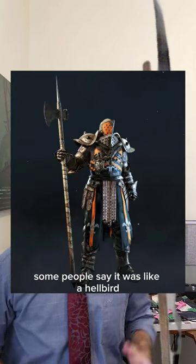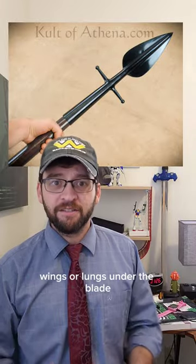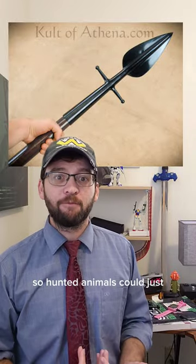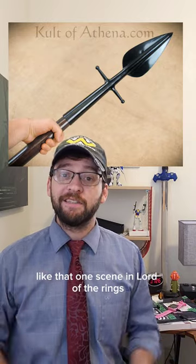Some people say it was like a halberd, some like a billhook or spear, and had wings or lugs under the blade so hunted animals couldn't just slide down the shaft — like that one scene in Lord of the Rings.